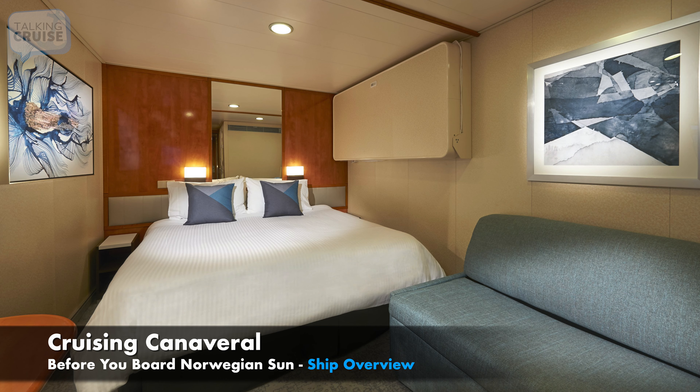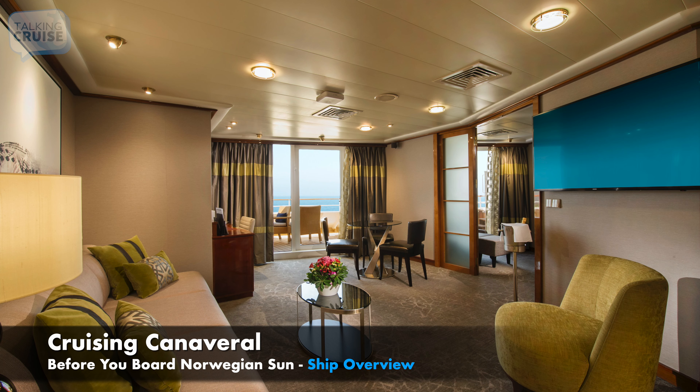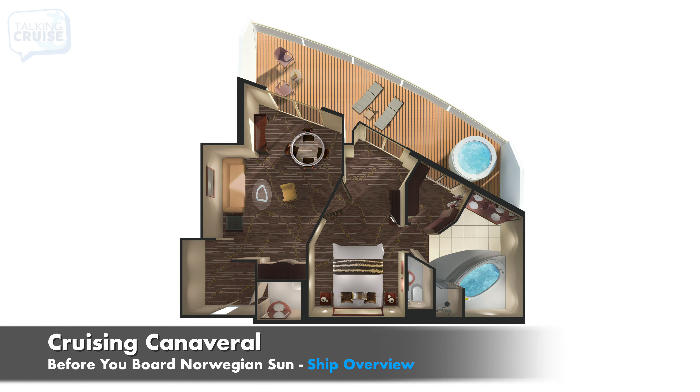Guests can select from rooms ranging from standard interior, ocean view, balcony, and mini suite, to well-appointed suites, some including hot tubs on the balcony.